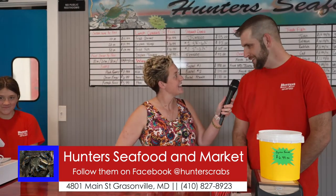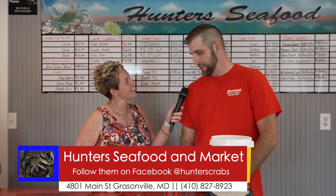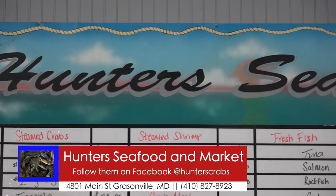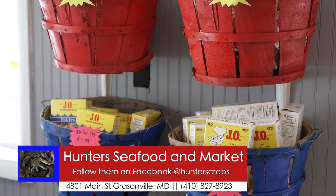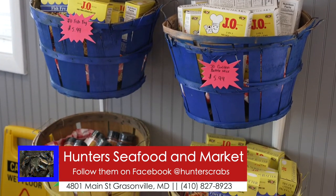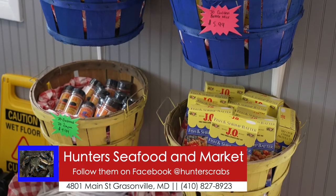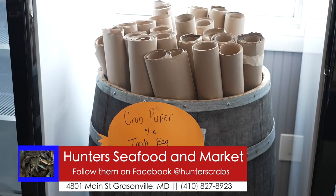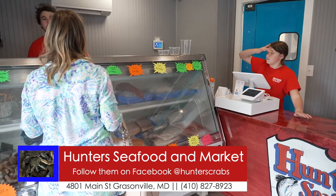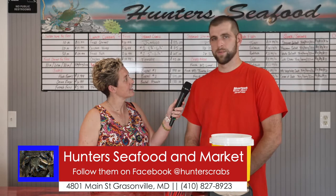How are you today? Good. So introduce yourself. My name is Joe, and I'm a local here. I live over in Kent Island. I bought this a few months ago, and Mr. Jerry Hunter and his wife Sandy, and Michelle and Michelle's daughter Amanda, have all been a huge help in keeping this the same, getting the fish and the things from the same place so y'all can come here and get the same thing.